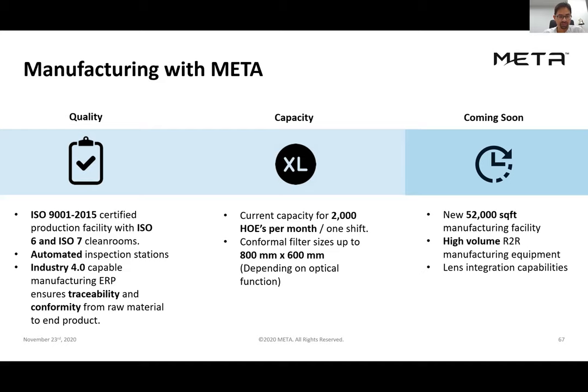We also have a strong manufacturing team. Our Halifax facility is ISO 9001 certified, with significant investment in inspection, ERP, and back-end systems compatible with customer requirements. We have capacity to produce conformal filters up to 800 by 600 millimeters. We're on the cusp of moving into a new facility expanding our square footage to 52,000 square feet. New lens integration capabilities and high-volume roll-to-roll manufacturing equipment are also coming online soon.